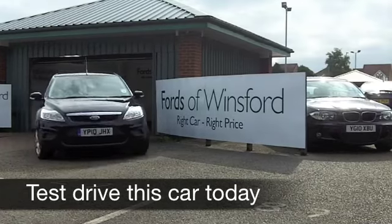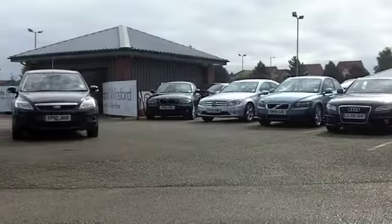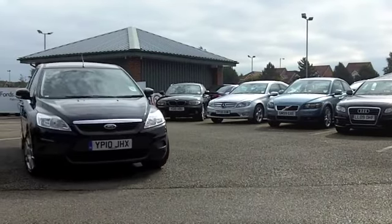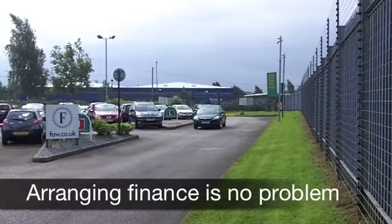Stylish and practical, the Ford Focus will not disappoint. These cars are good fun to drive, they're economical, they're reliable, and you can look forward to many miles of enjoyable motoring in this one.